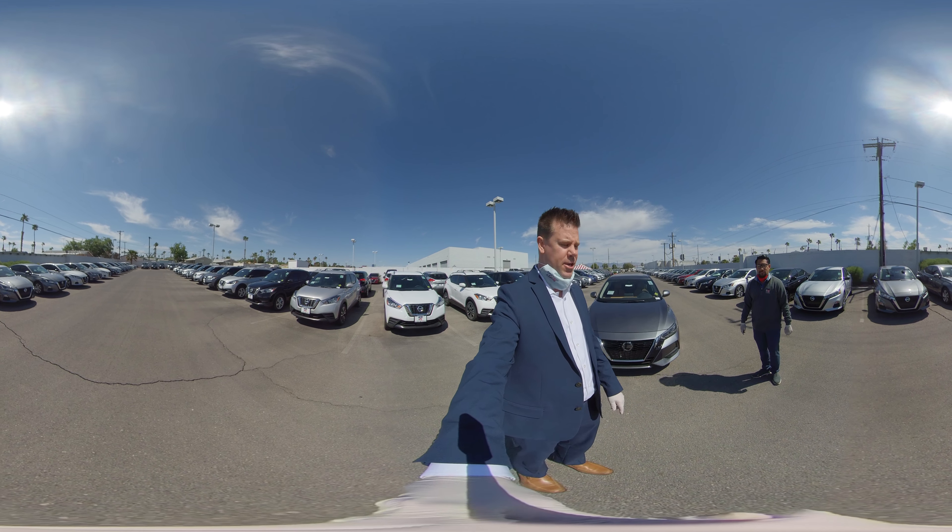The first thing you're going to see here will be your V-Motion grille, which is going to enhance your aerodynamics for better gas mileage. You're going to get about 39 miles a gallon on the highway.